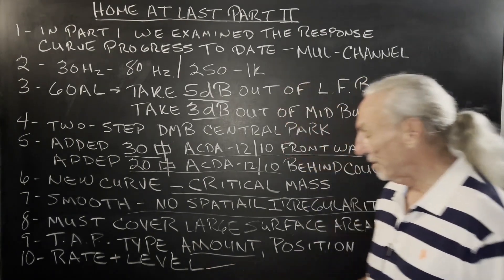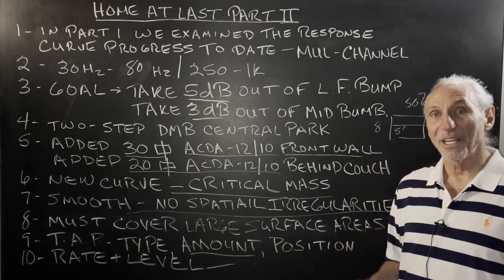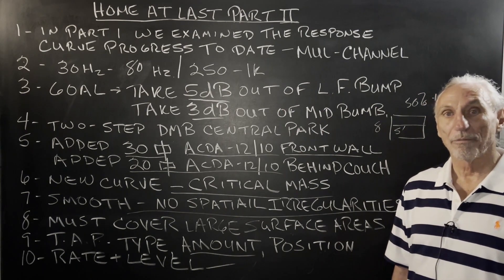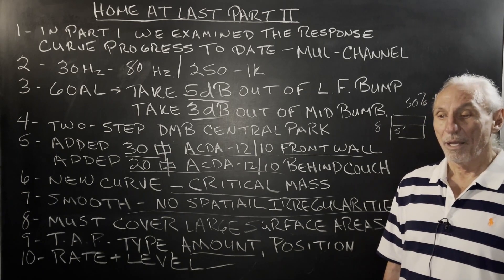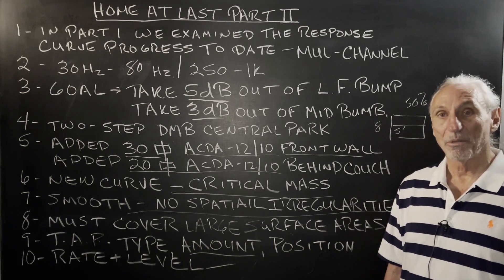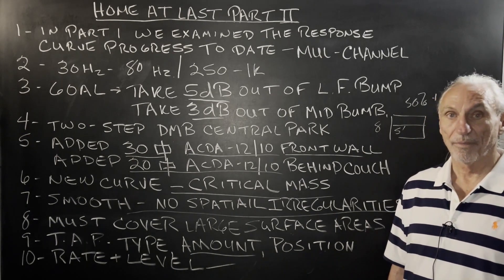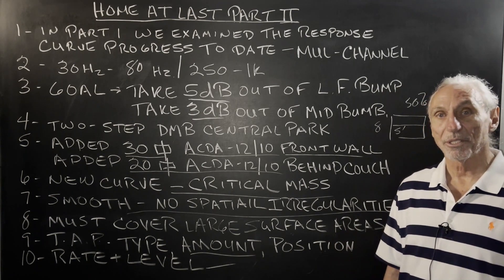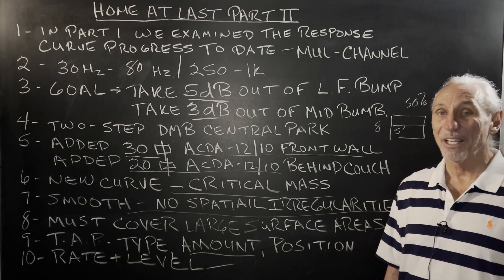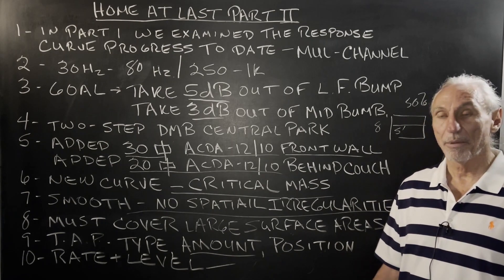Rate and level is critical. Anybody can build a box that goes down to 40 hertz. The goal is to get a lot of energy absorbed per square foot at that frequency — and that's where most products fail. Any bass absorber sold in the marketplace that you can pick up and carry on your own is not going to have much rate. You'll get down to 40 hertz — they'll advertise that — but what you've got to look at is how much absorption at 40 hertz does it get? It gets 5%, where ours gets 63%. That'll give you a comparison to work from.